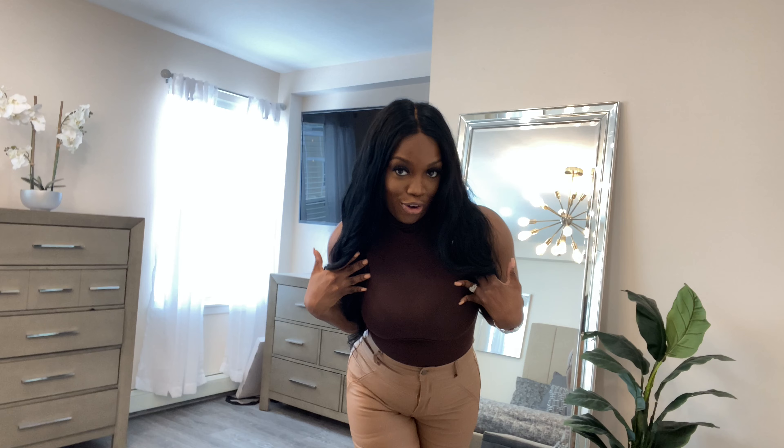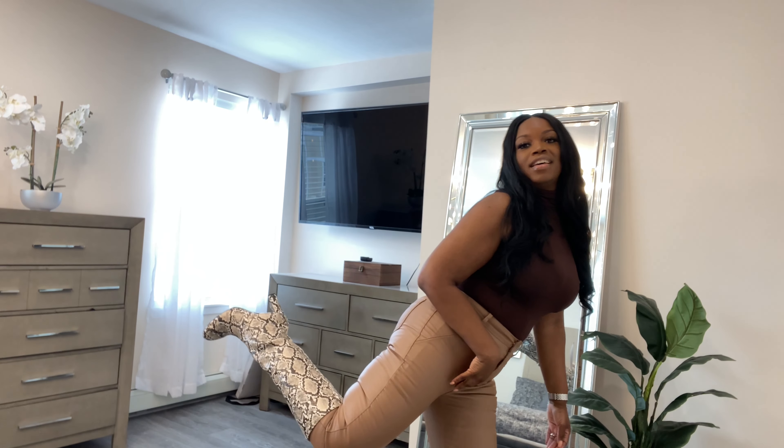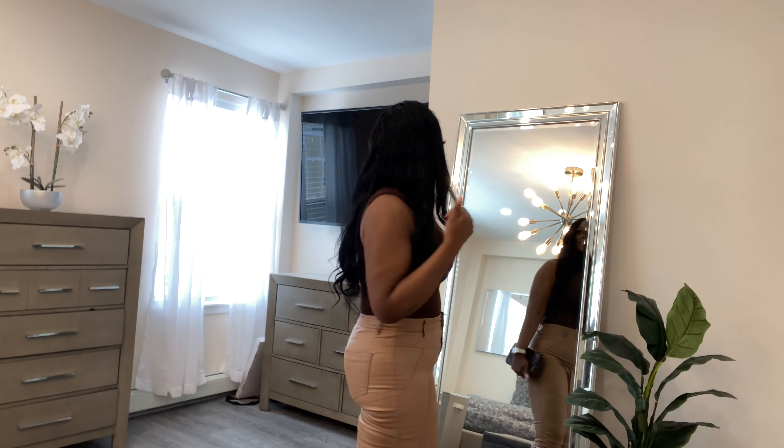So now I have a bodysuit from Shein. This is a brown sleeveless turtleneck bodysuit — let me move a little closer so you can see. Just simple. I have some cream-colored waxed pants, both from Shein, paired with some snakeskin boots from Zara. It's giving like Stephanie vibes a little bit, but I think it's cute. Let me know what you guys think in the comments below.